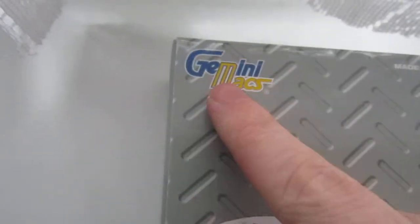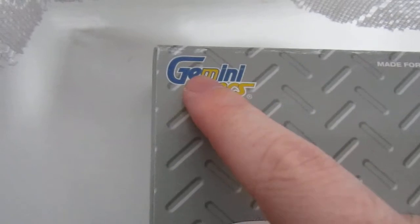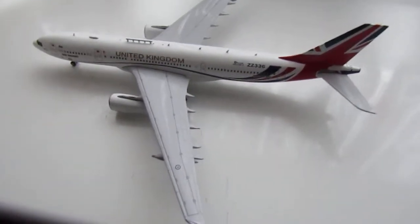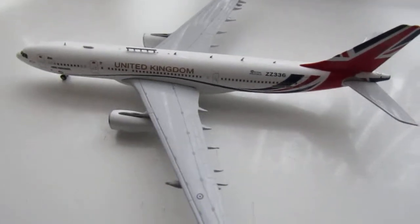I think this might be an old model because the other one I've got just says Gemini Jets. So let me show you the model — this is an absolute beauty.